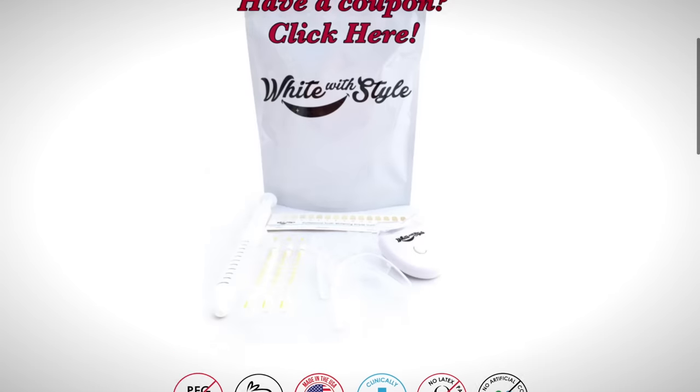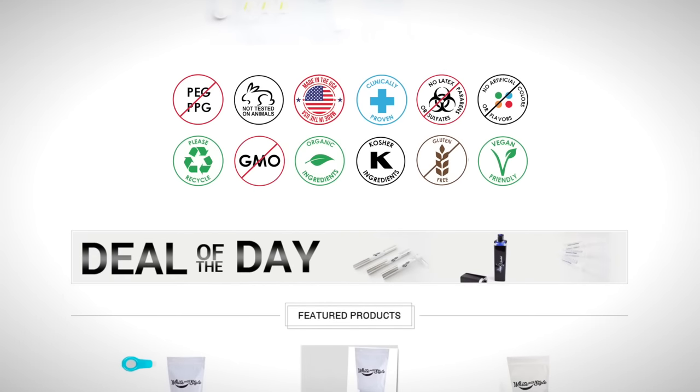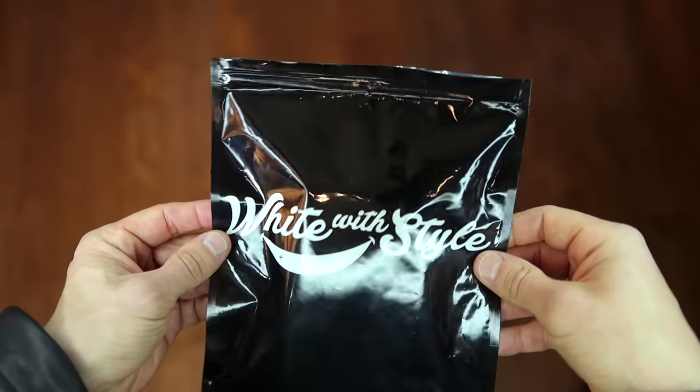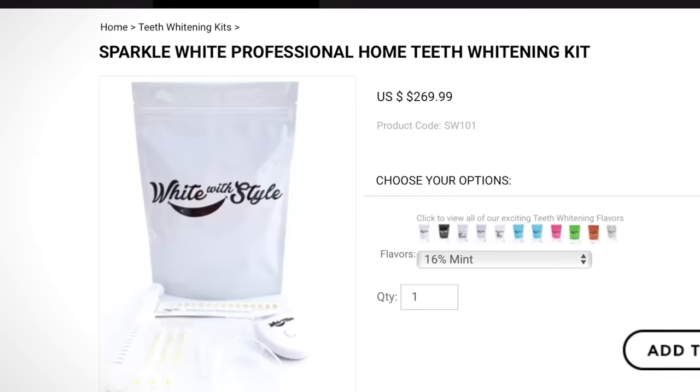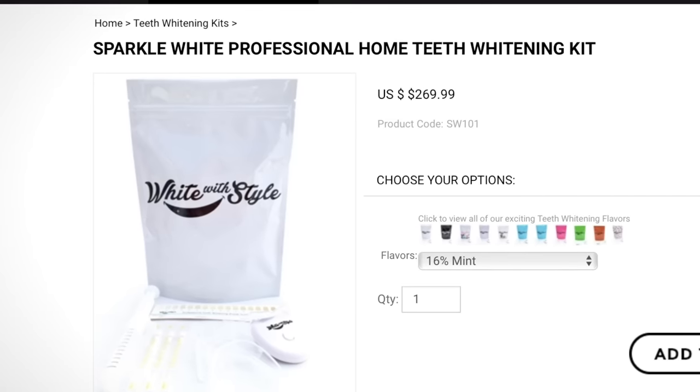Before we go over this outfit, I've got to talk about our sponsor, White With Style. It has never been easier, more affordable, or faster to whiten your smile at home. I've used them zillions of times because this is the only teeth whitening kit I use. There's nothing more attractive on a man than a white smile. There's a link below to check out the professional home whitening kits. This kit normally retails for $269, but if you enter the code ALPHA28, she's going to give you this kit for $28.